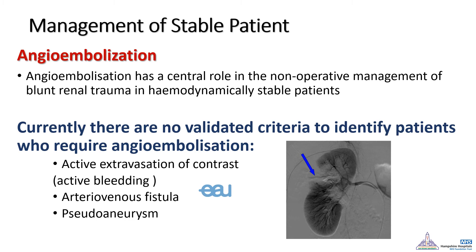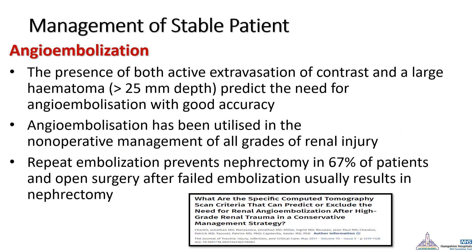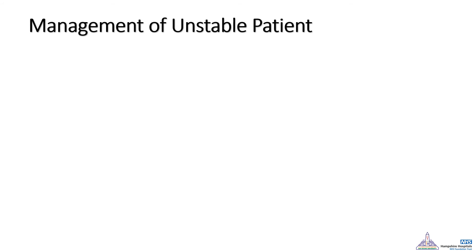Angioembolization is nowadays the most common procedure performed in renal trauma. Although there are no definitive criteria for its indication, in general, patients with active contrast extravasation from the parenchyma, signs of arteriovenous fistula, or pseudoaneurysm should have embolization. Literature also shows a very good success rate with repeat embolization in cases of re-bleeding, compared to open exploration, which usually ends up in nephrectomy.